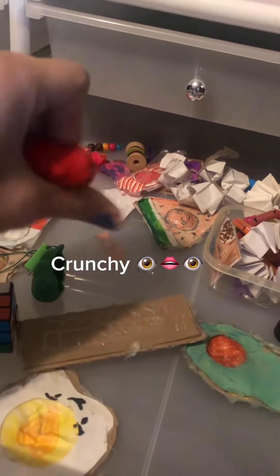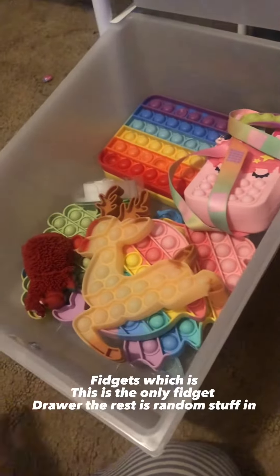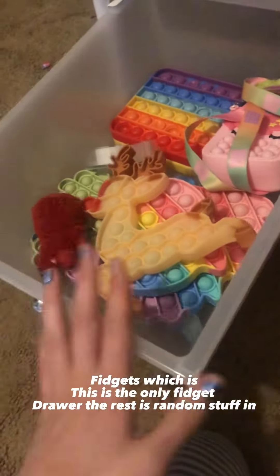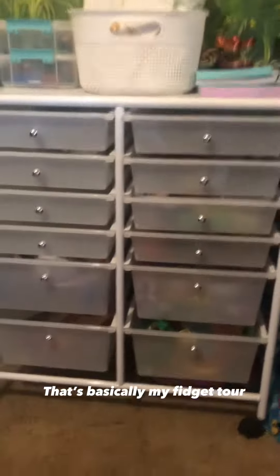This one is DIY fidgets and stuff. The top drawer is just empty — my sister's fidgets are here, and this is the only fidget she has; the rest is just random stuff. So yeah, that's basically my fidget tour — it's kind of short.